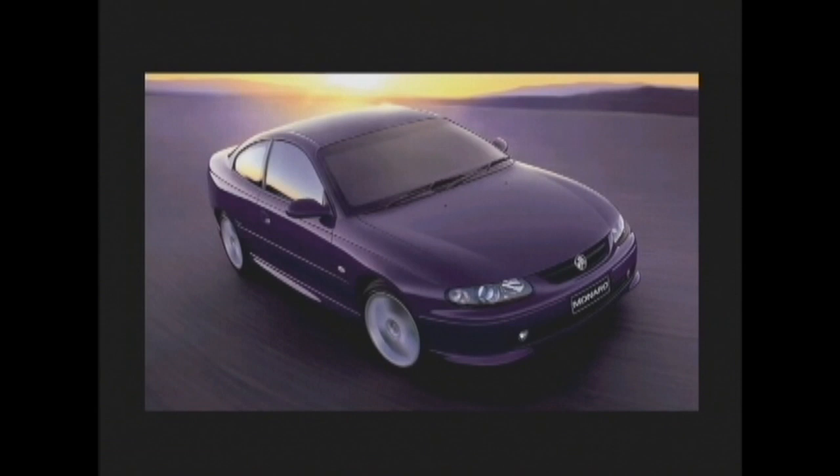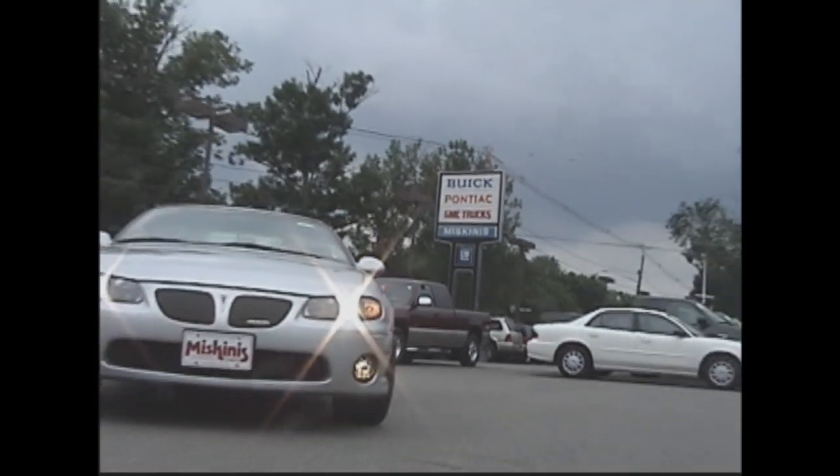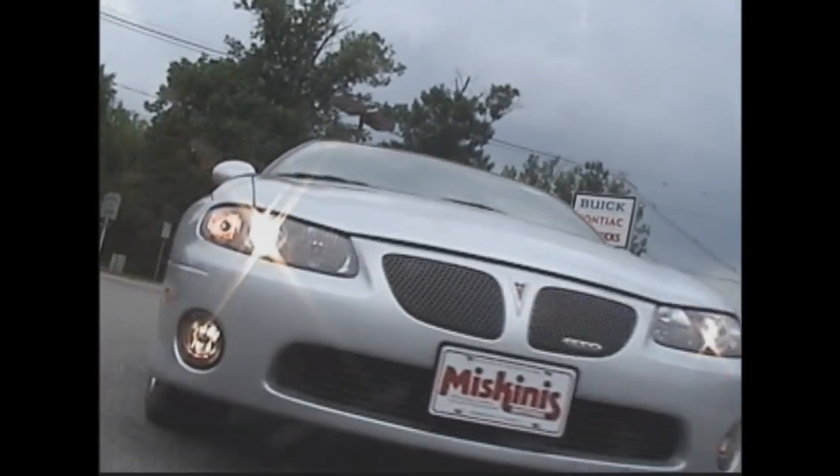GM's Holden Division of Australia produces a successful sports coupe called the Monaro. The controversial decision was made to import this vehicle and re-badge it as an American legend. We went to Muskinis Motors in Bridgewater to have a go at the all-new GTO.